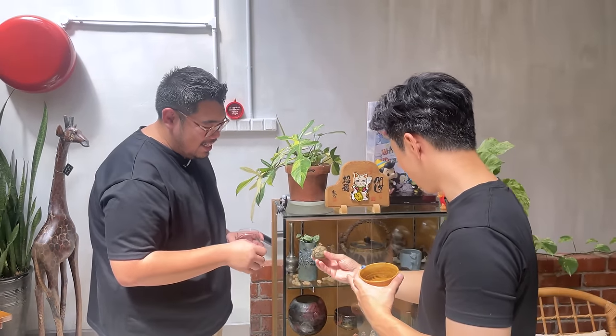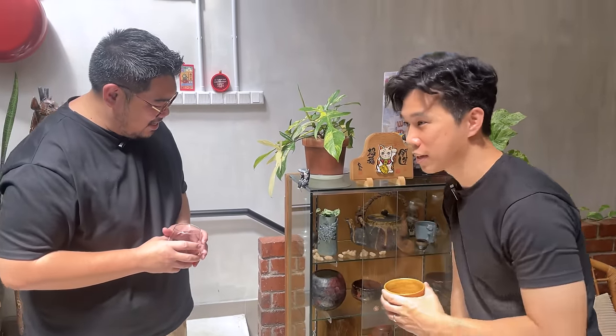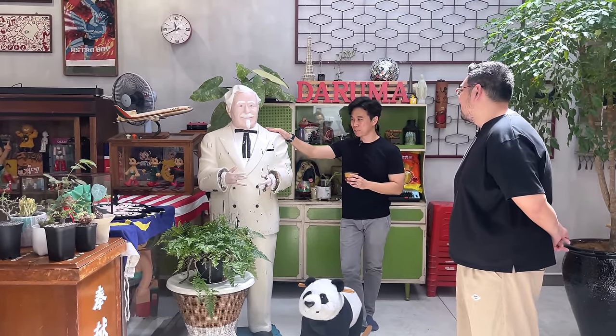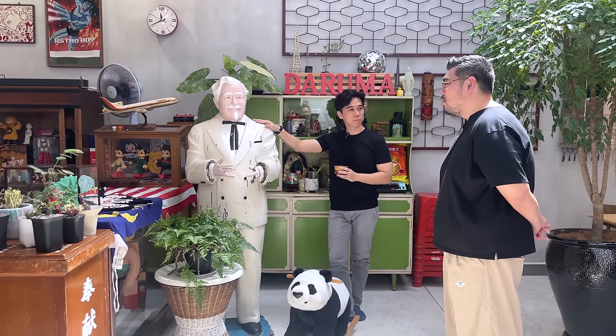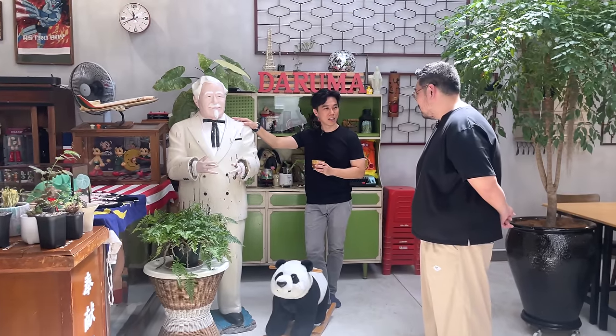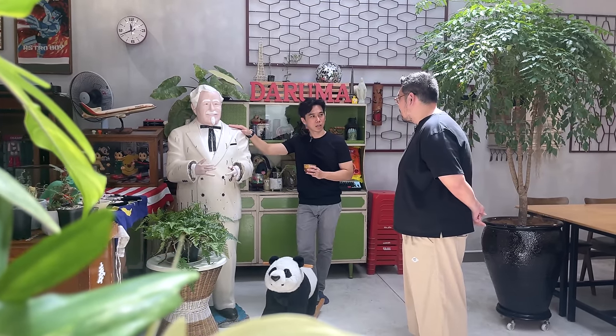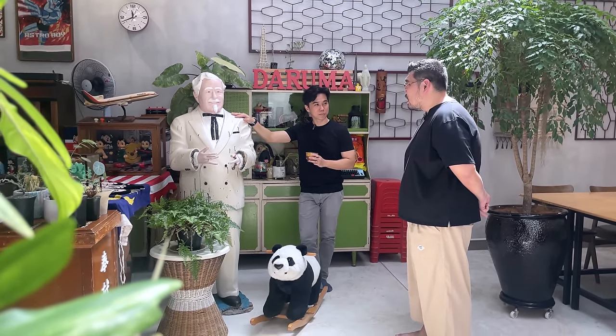Jimmy is clearly a collector — not only of plants but of other things too. He points out a KFC Colonel Sanders figurine. It's become an antique now and is no longer produced. Jimmy got it from an antique collector for around four figures. He recalls it's from the old KFC building, the KFC Academy, where he once went for a part-time job interview during school holiday. It's a really special childhood memory piece.